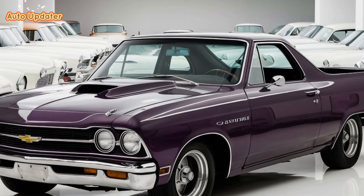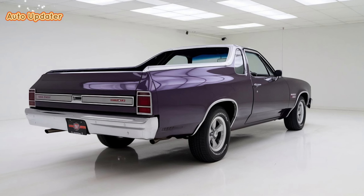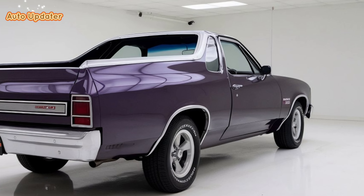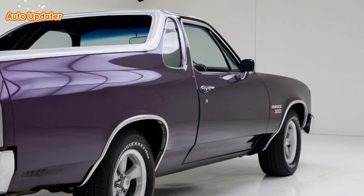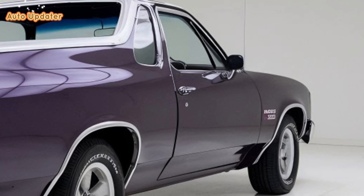Overall, the 2025 Chevrolet El Camino is a remarkable fusion of classic appeal and modern performance. It's clear that Chevrolet has put a lot of thought into making this a standout vehicle in today's market. If you're a fan of the El Camino's heritage or just looking for a stylish and capable ride, this new model is definitely worth considering. That's it for today's review — don't forget to like, subscribe, and hit the bell icon so you never miss an update. Thanks for watching, and we'll see you in the next video.